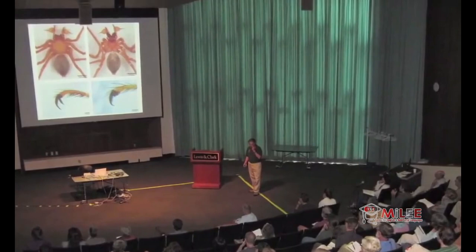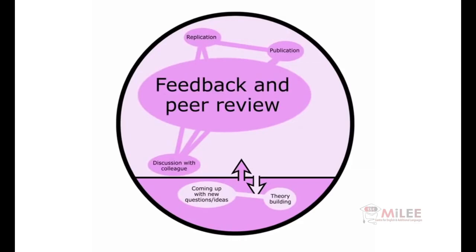They also presented their findings at conferences to see what a large audience thought. By getting input from their peers, the scientists made sure that the spider really was a new species.